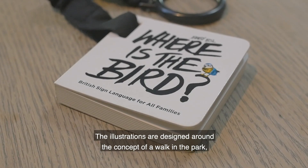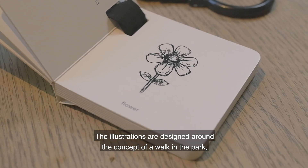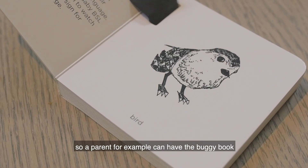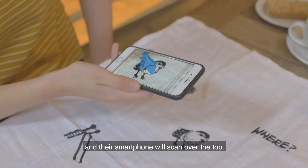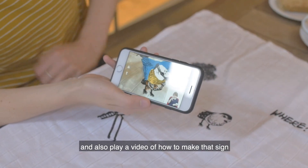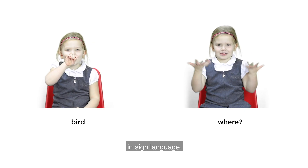The illustrations are designed around the concept of a walk in the park. We have a plane, we have a bird. A parent, for example, can have the buggy book and their smartphone will scan over the top. That bird will then spring to life and also show a video of how to make that sign in sign language.